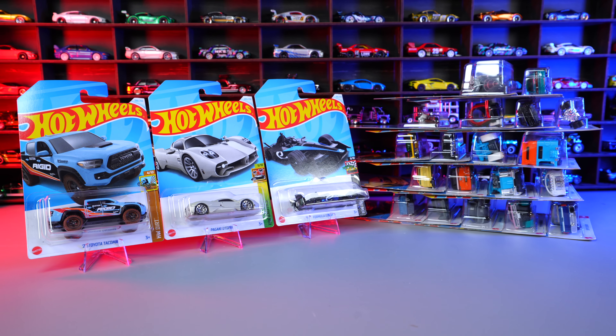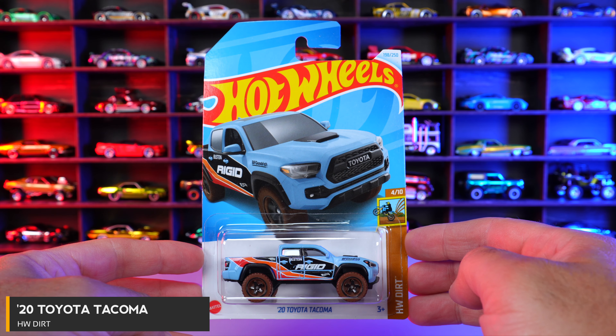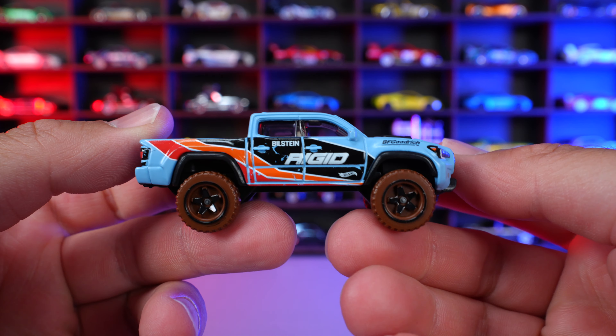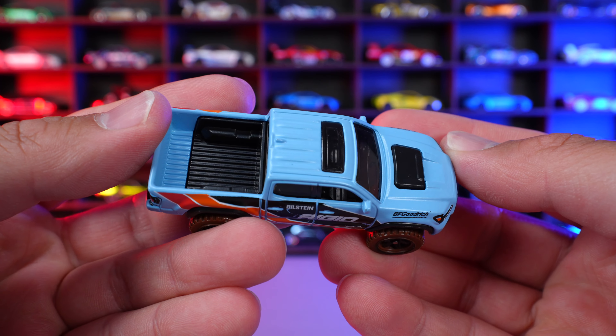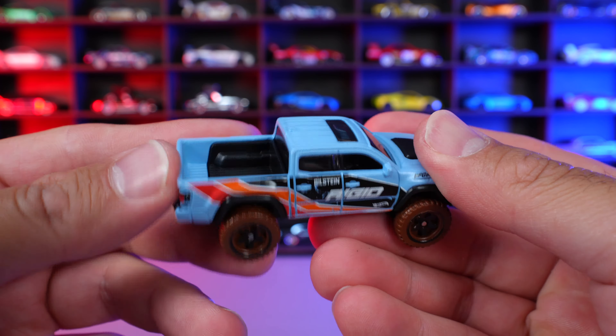What's up, Peak Timers? Let's open up the newest Hot Wheels — 2020 Toyota Tacoma from HW Drift. This is a brand new recolor in this really cool looking light blue color, and it's got sort of a matte texture finish to it, so it's not glossy.